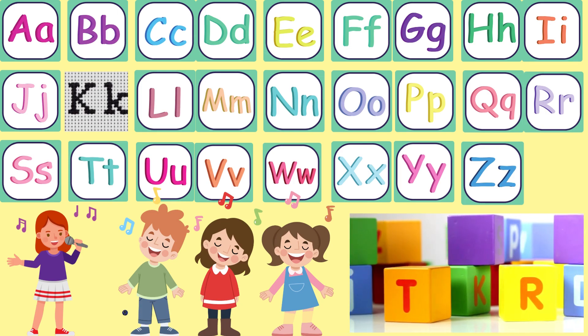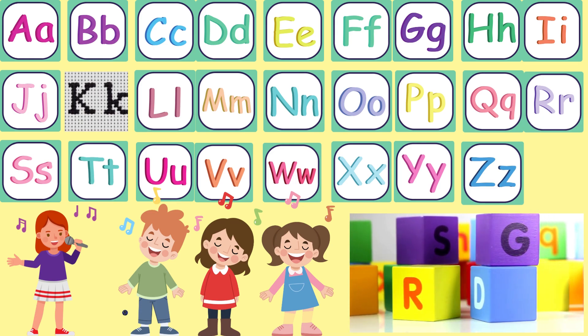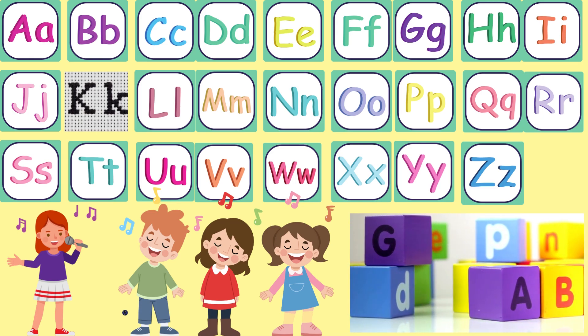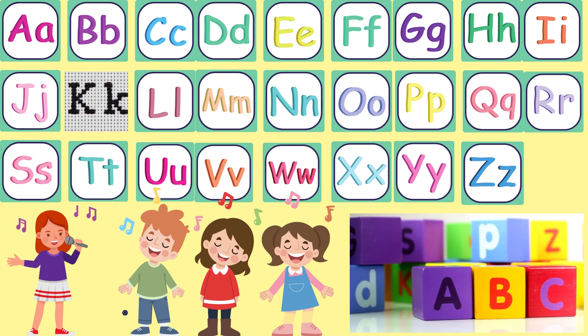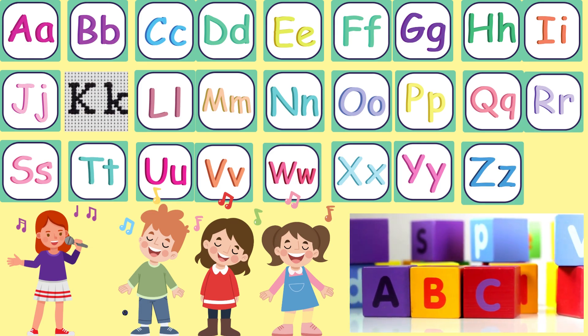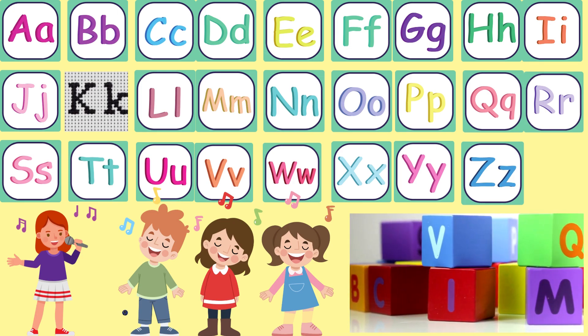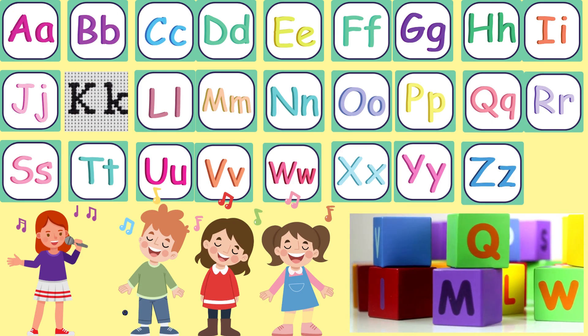N, O, P. Q, R, S, T, U, V, W, X, Y, Z. Now I know my ABC's. Next time won't you sing with me?